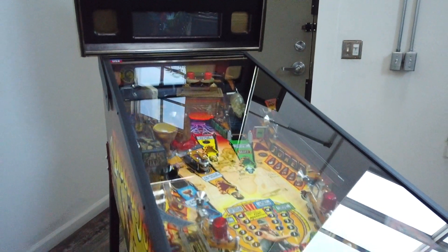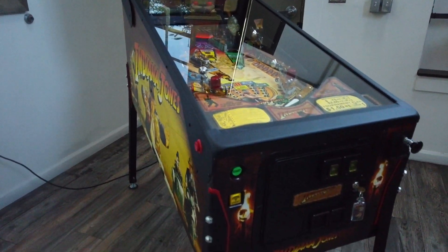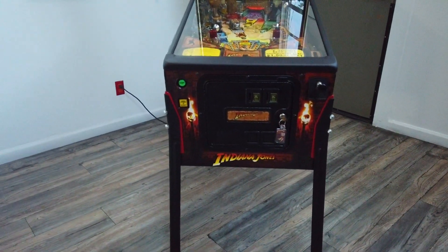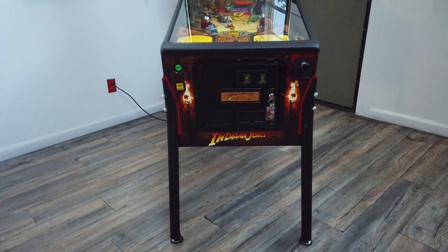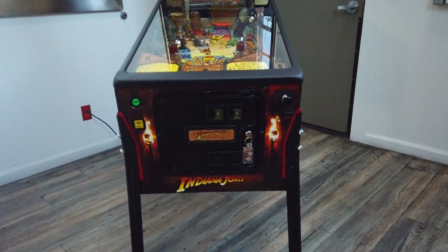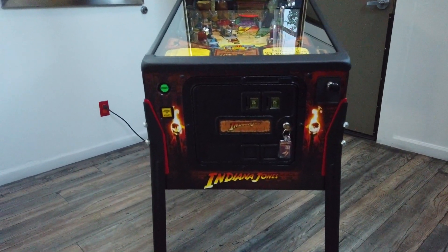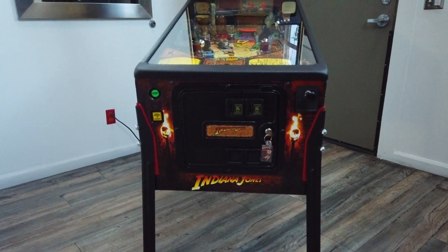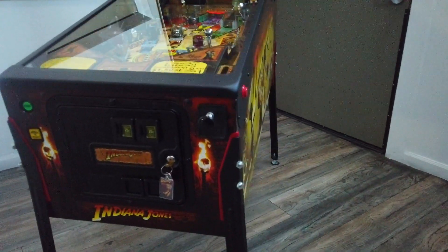I'm showing you the game here. This game is for sale. I took this game in on a trade — traded for a Metallica because I had to have this game. You never see this game.